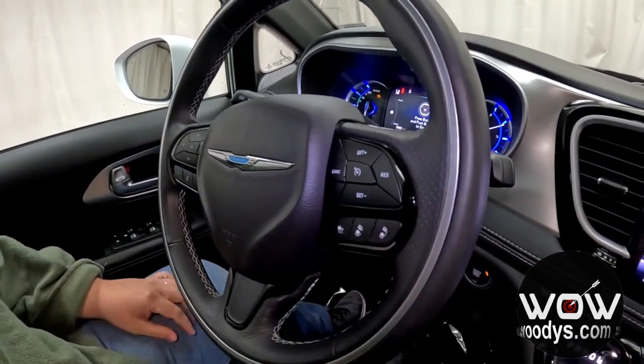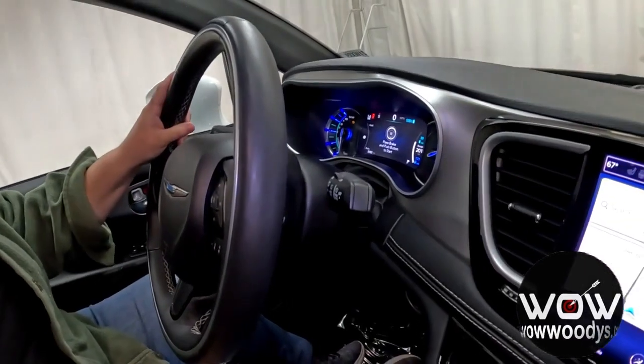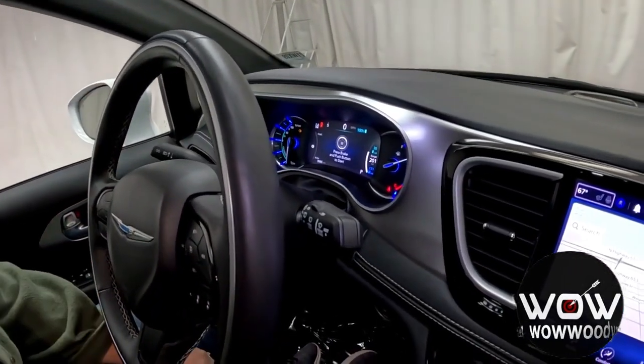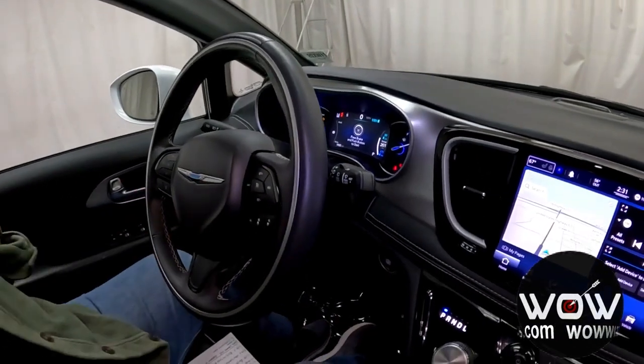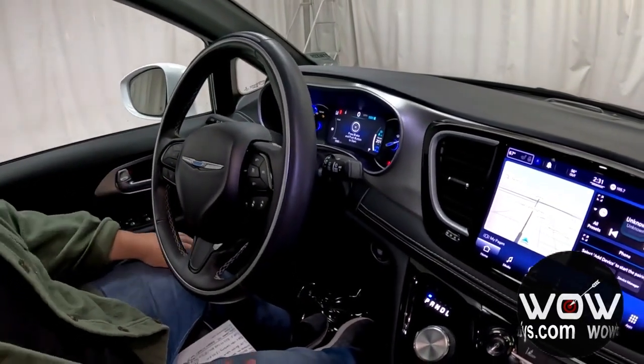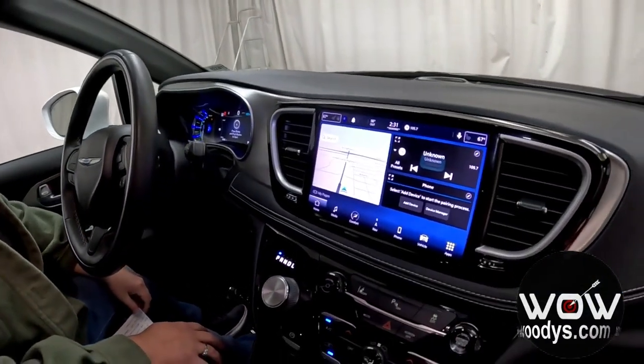You have audio controls behind the steering wheel, and the steering wheel features adaptive cruise control with traffic stop-and-go, which adjusts your speed to the vehicle in front of you when you're in heavy traffic conditions. Then heading over to your 10.1-inch Uconnect 5 navigation system.